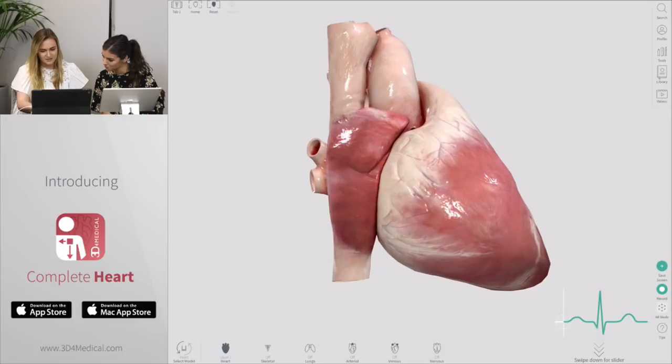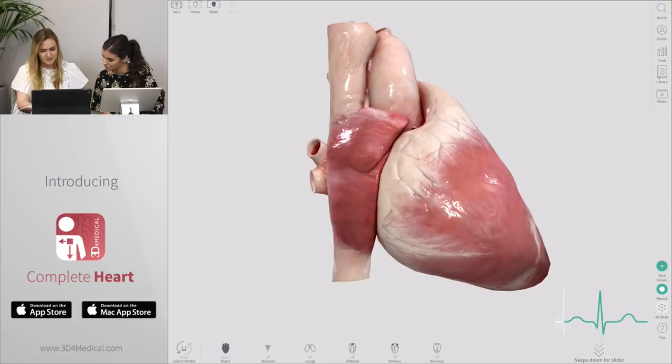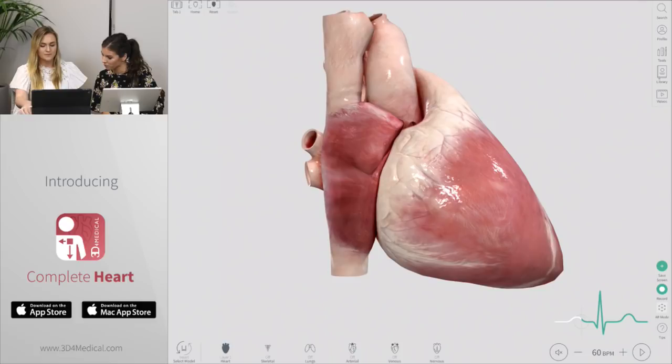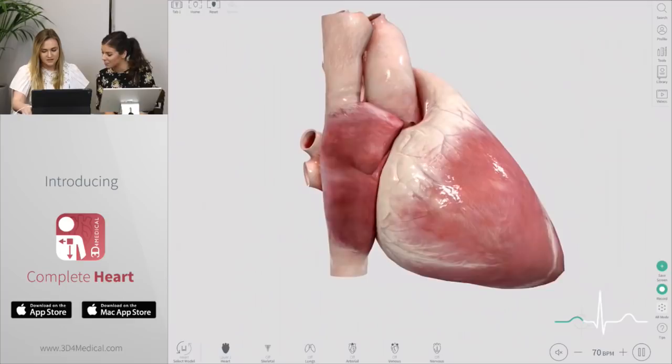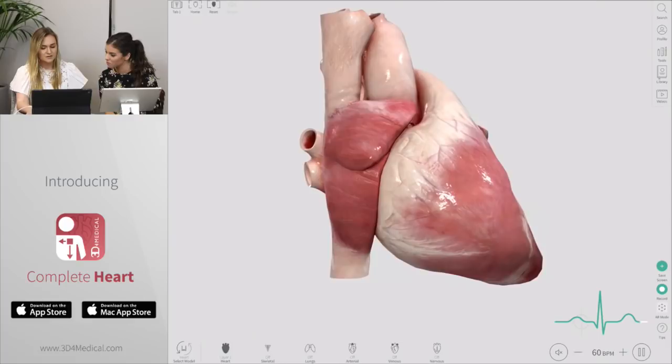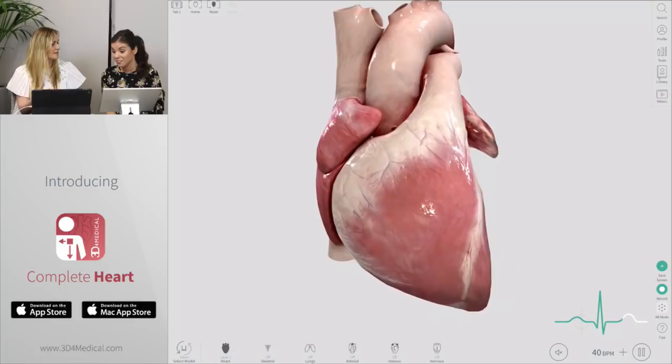We've actually given users the ability to control this. I'm just going to drag my finger along the ECG bar and you'll see that the heart is actually moving. So I can control which stage of the ECG is represented on the model. We also have the beats per minute along the bottom. What we can do here is actually increase or decrease that to replicate an arrhythmia. Let's bring it right up to 120 beats per minute — you can see the heart is moving really fast, replicating tachycardia — or we could bring it right down to say 40 beats per minute, which would replicate bradycardia.